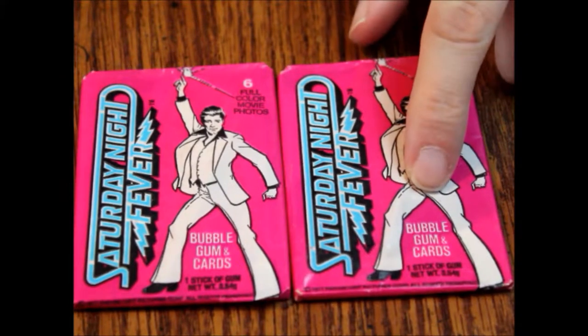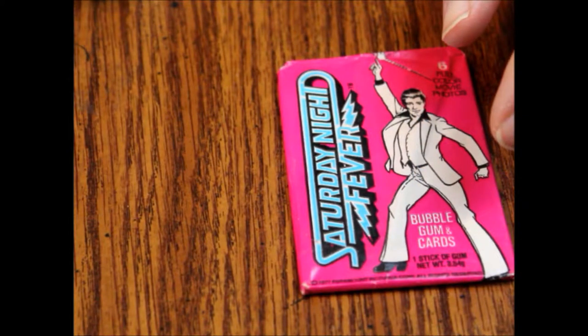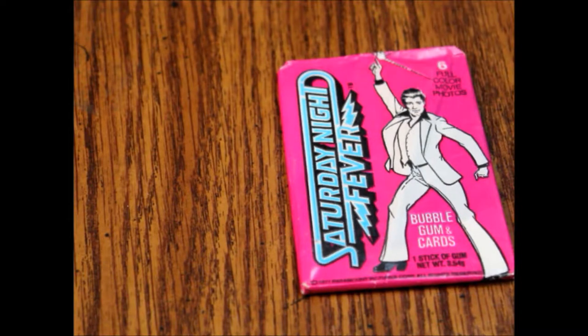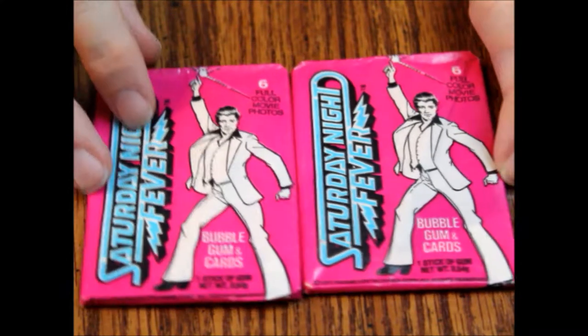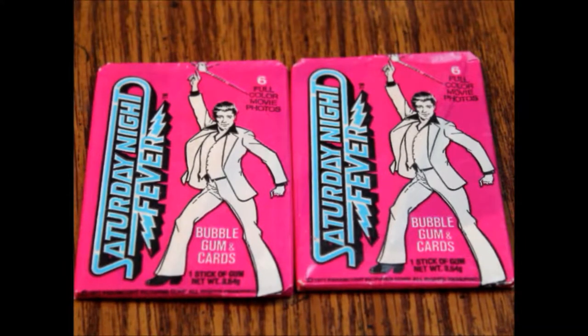They call these bubble gum and cards. One stick of gum — it doesn't say how many cards you get. Six full color movie photo cards. So these only had six cards, which is a little disappointing, but they are Saturday Night Fever so I don't really know how much collectability there is with that.